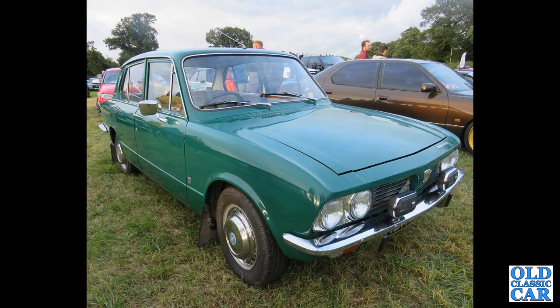The Triumph 1500 here — the 1496cc or thereabouts engine, also used in the last of the Triumph Spitfires.